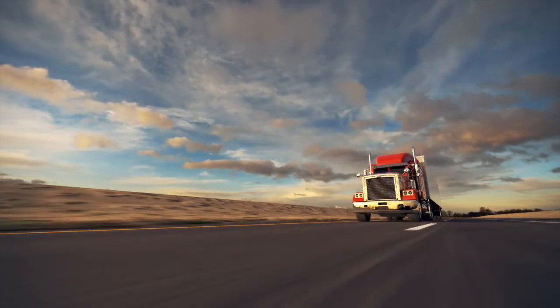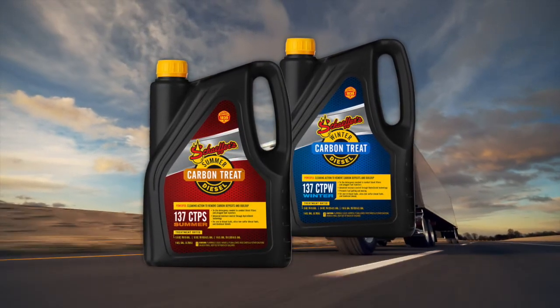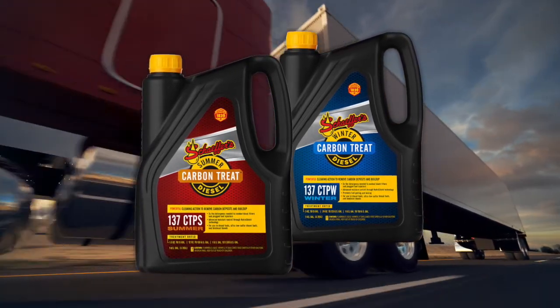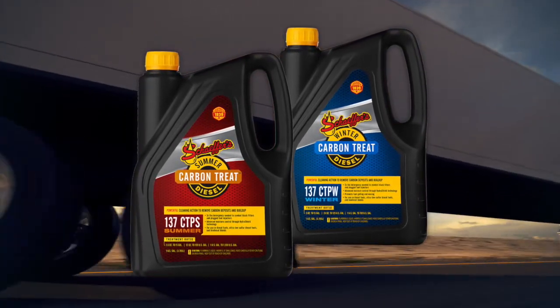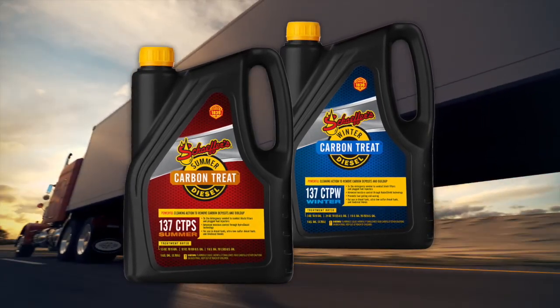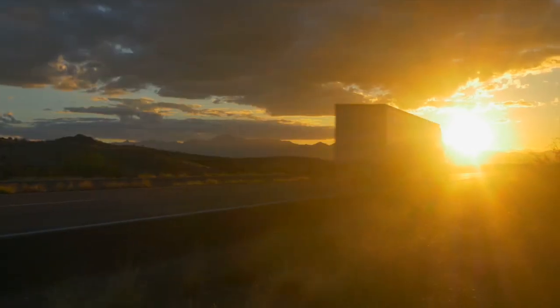Carbon Treat provides a wealth of performance benefits while keeping you running longer between DPF regeneration intervals, all without complicating maintenance routines and increasing costs. See for yourself what fleet managers and truckers already know — Schaeffer's Carbon Treat keeps fuel systems clean so you can stay out on the road longer.